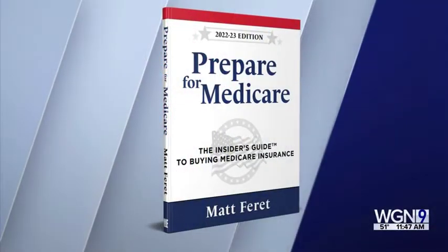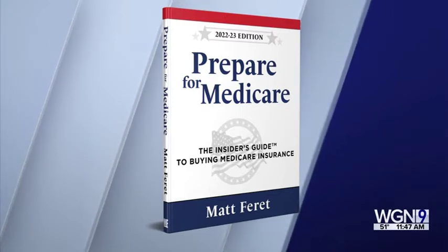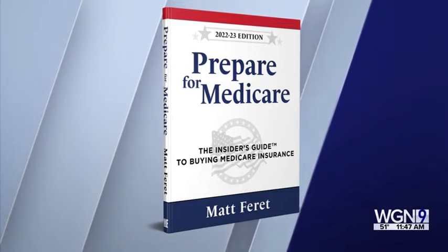Older Americans have several options for Medicare, and it can be hard to wade through all of that information and figure out which option will fit your lifestyle and your budget. Joining us now with help, expert Matt Ferrett, author of the book 'Prepare for Medicare: The Insider's Guide to Buying Medicare Insurance.' People get a bit intimidated by this process, right? Sure.